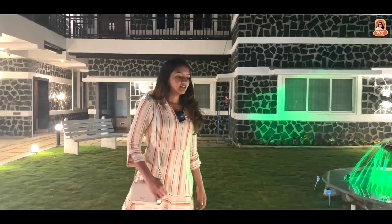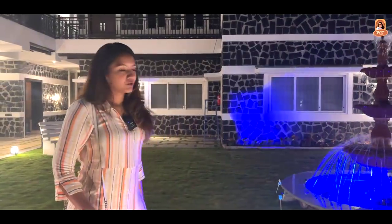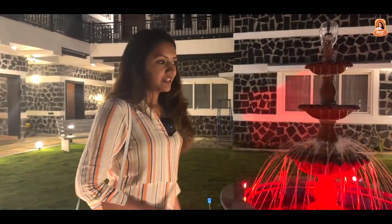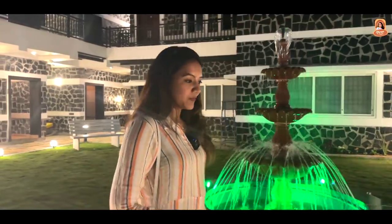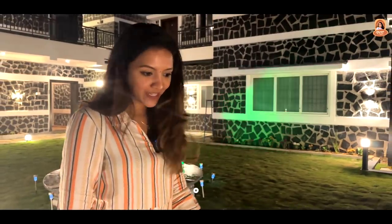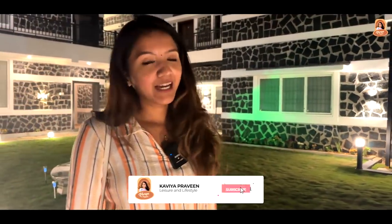We have done the shoot so we've finished everything. We have relaxed and will share it with you. Now we are going to go. If you like this video, please like it, comment, and subscribe. The rest of the links are in the description. Thank you! Bye!